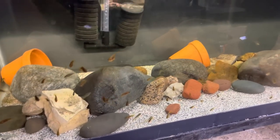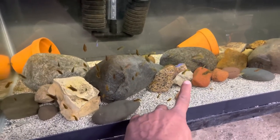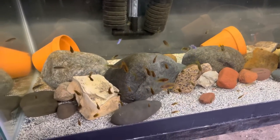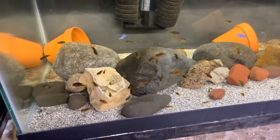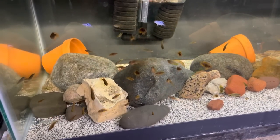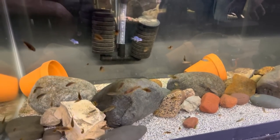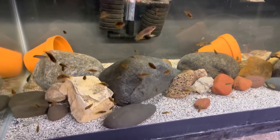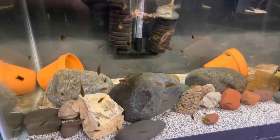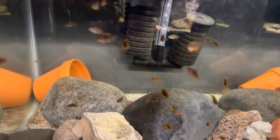I can tell them apart — the rusties have more orange on them, and the yellow tops have more yellow. I'm gonna have to move the ones in the 40 breeder into the 125 and then move the little babies into that 40 breeder to give them more space. I power feed these guys like two or three times a day — I make sure there's food on the ground left over all day long so they can just nibble.